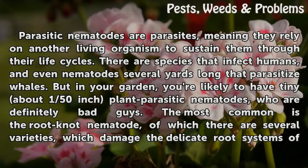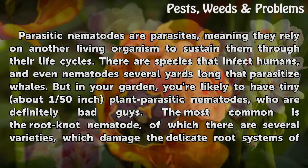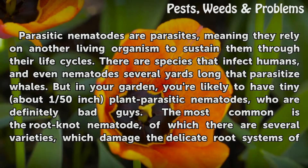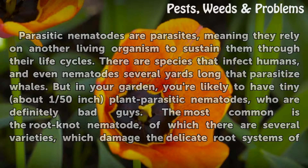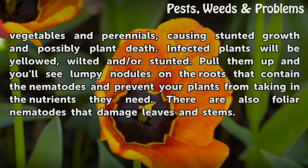Parasitic nematodes are parasites, meaning they rely on another living organism to sustain them through their life cycles. There are species that infect humans, and even nematodes several yards long that parasitize whales. But in your garden, you're likely to have tiny — about 1/50 inch — plant parasitic nematodes, who are definitely bad guys. The most common is the root knot nematode, of which there are several varieties, which damage the delicate root systems of vegetables and perennials, causing stunted growth and possibly plant death.